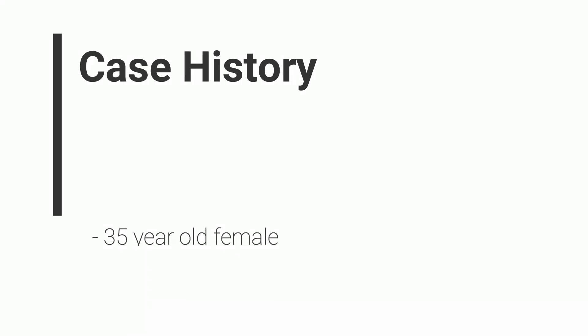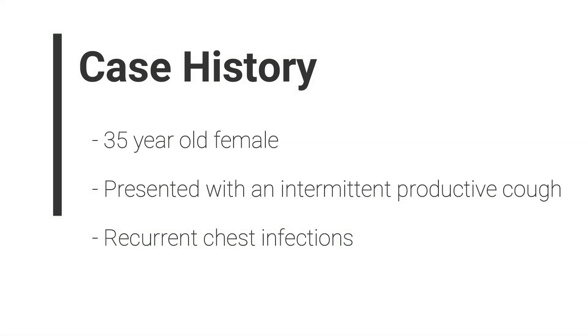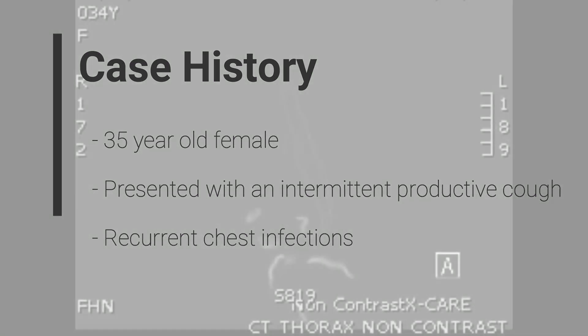This patient is a 35-year-old lady that had reported experiencing an intermittent and really productive cough for several years. It was very offensive and troublesome in nature. She also reported intermittent chest infections over the years.